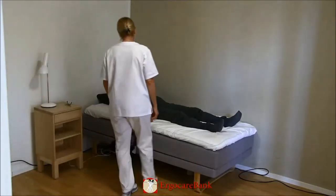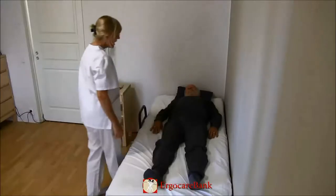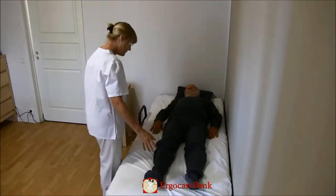Bert needs assistance to get out of bed. He has mounted a rail on the side of the bed which he can grab hold of and push himself up to sitting.